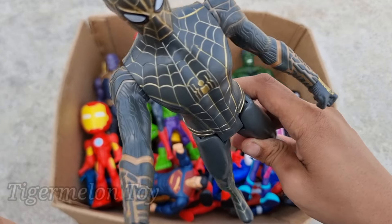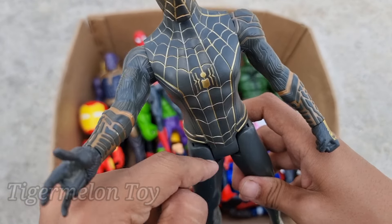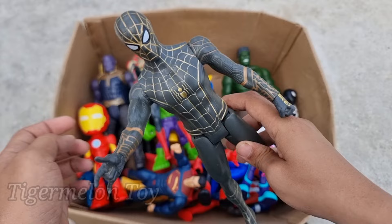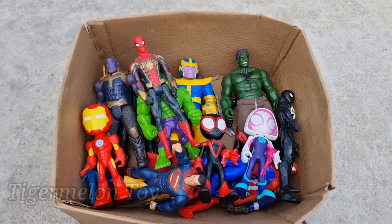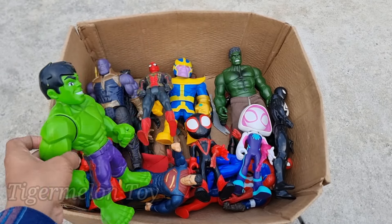Black Spider-Man is looking very cool, guys. Look at the very cool white eyes, look at the very cool golden spider on his chest, and look at the very cool webs. This is a very cool superhero — Black Spider-Man! Wow, he's so amazing.